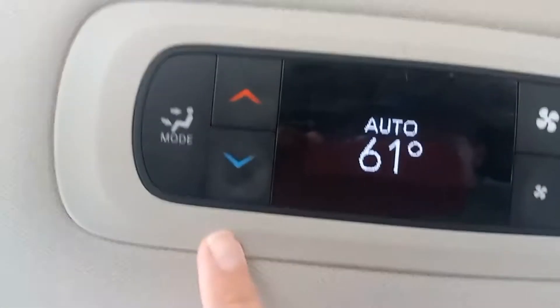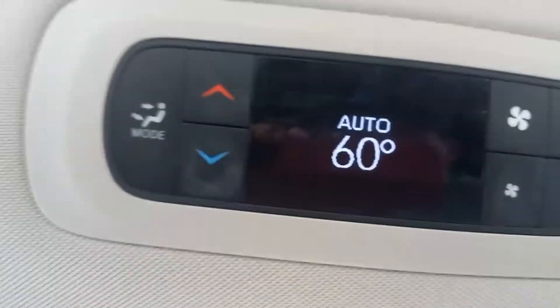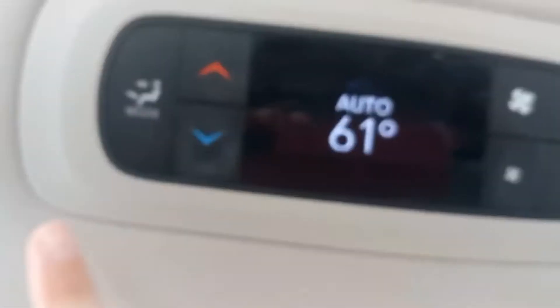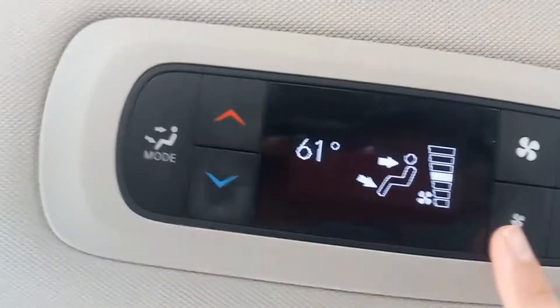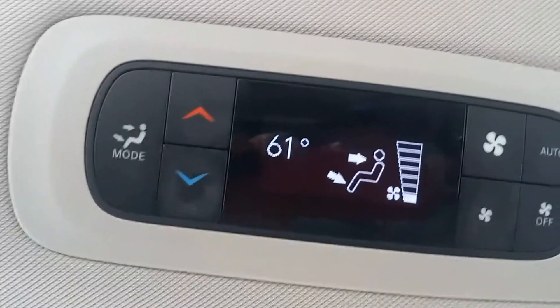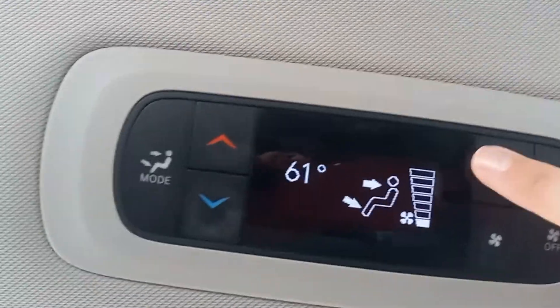Also, on the second row seats on the right side of the roof are climate buttons including fan speed, auto, mode, temperature, and an off button.